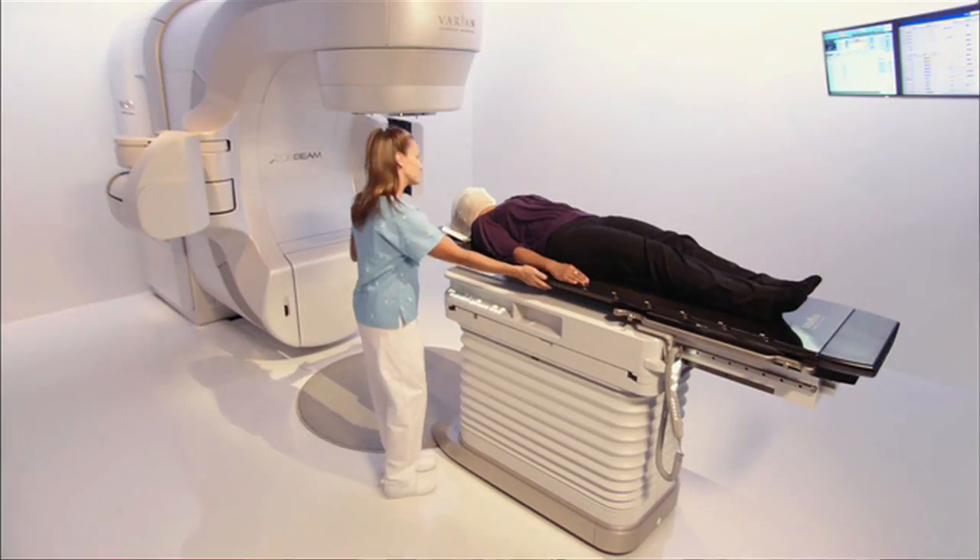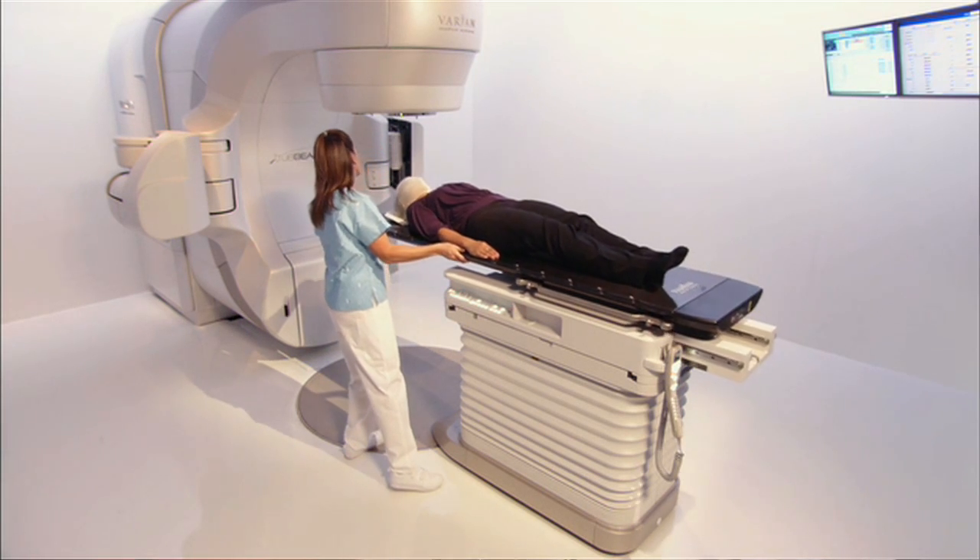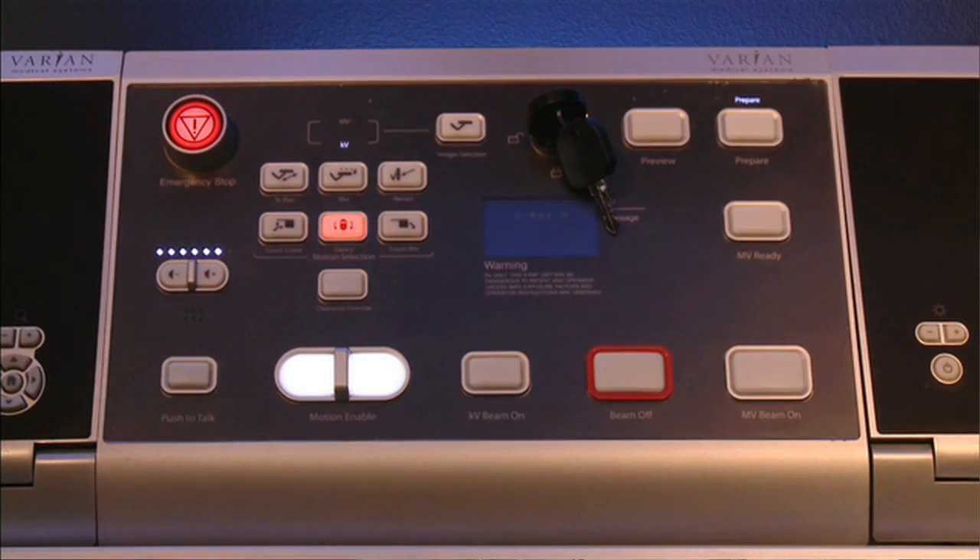We can treat patients who have bone metastasis in the spine or in the hip, which is usually a treatment that requires very simple technology. And we can also use this machine to treat patients with the most complex form of radiation therapy called stereotactic radiosurgery.